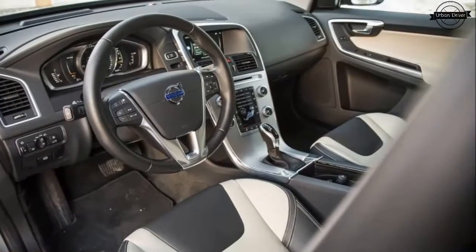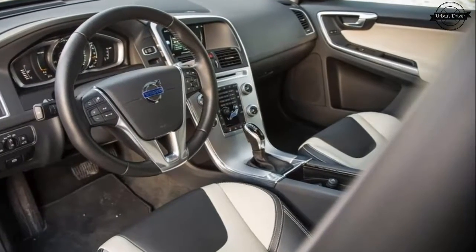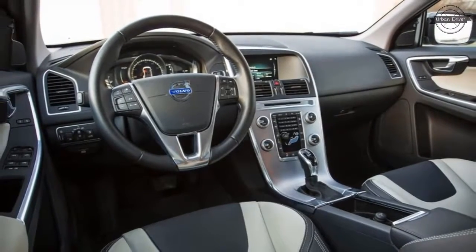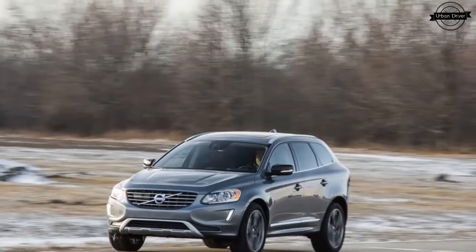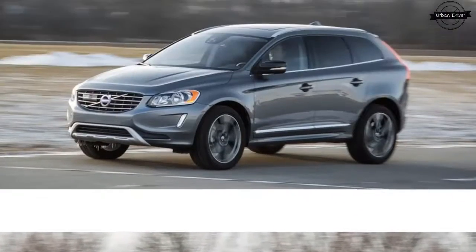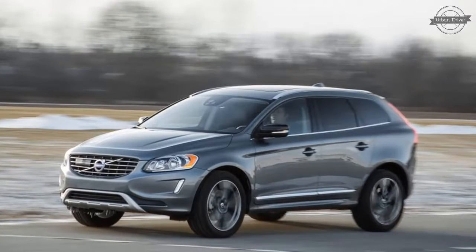Turbocharged, torque-rich engines provide both XC60 T5 and T6 models with lively around-town performance. Like most Volvos, the XC60 offers some of the most comfortable front seats in the industry regardless of vehicle price and class. If seat comfort is a high priority, the XC60 won't let you down.